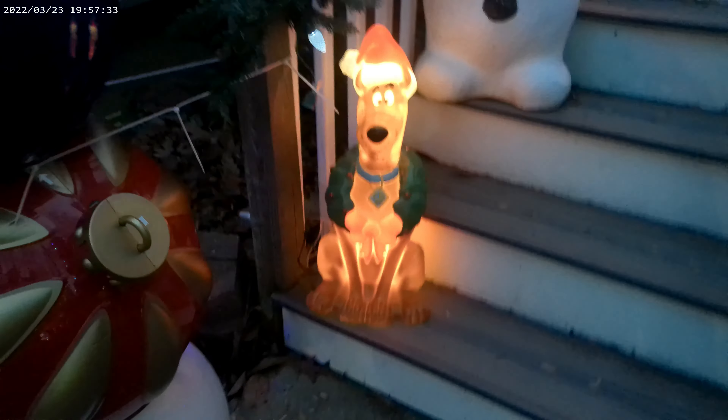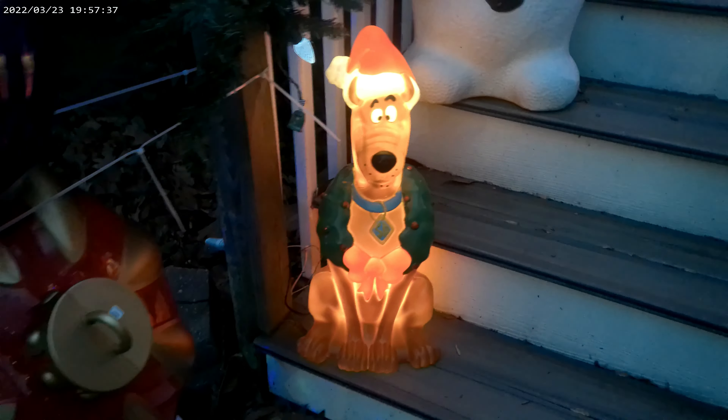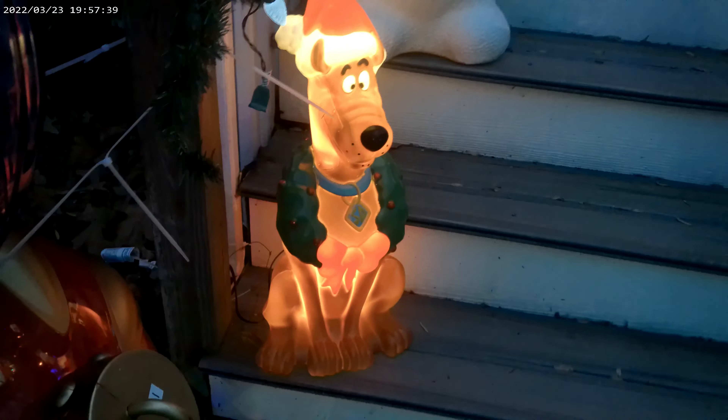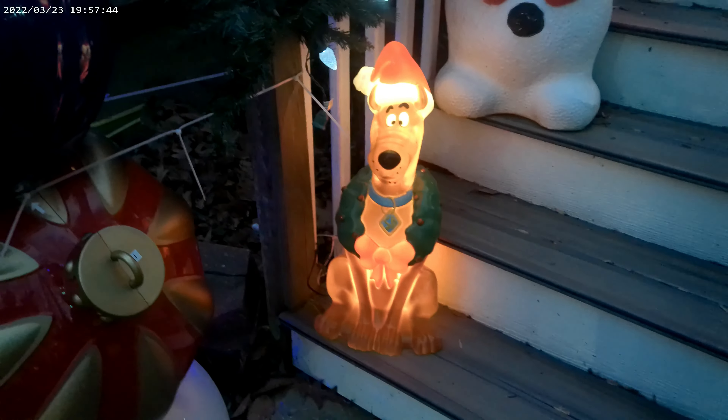Just want to follow up — this is a nice shot of our Scooby-Doo 24-inch blow mold from Cracker Barrel. And as you can see, he lights up really nice. Looks amazing sitting there. Alright everybody, take care. Merry Christmas.